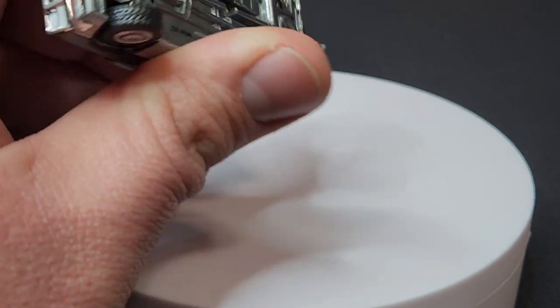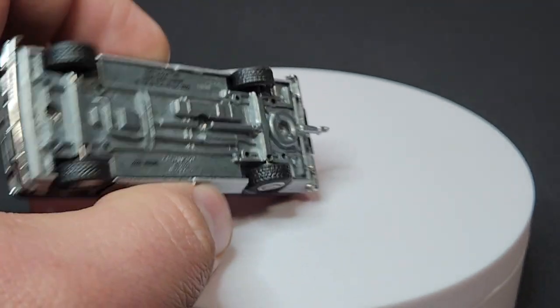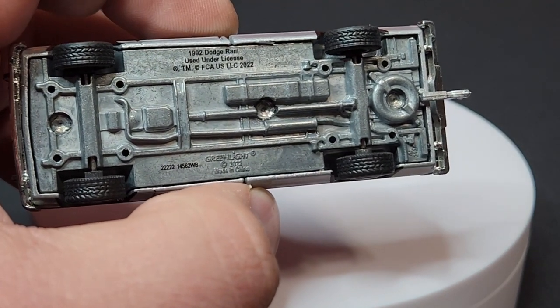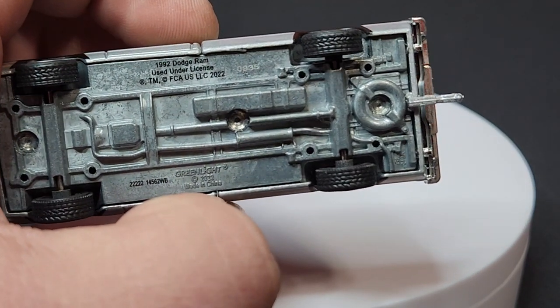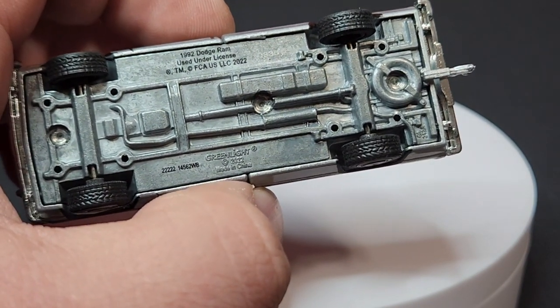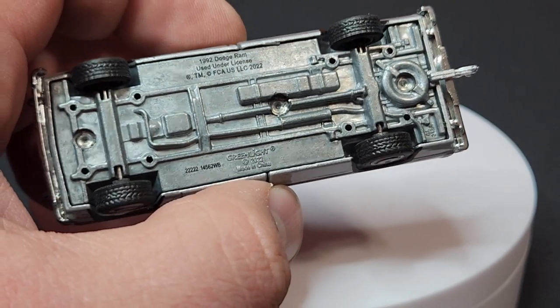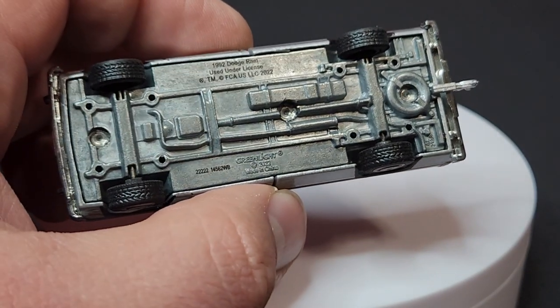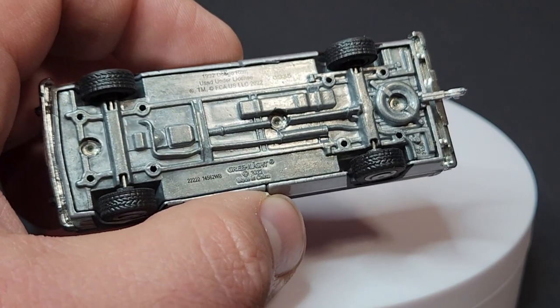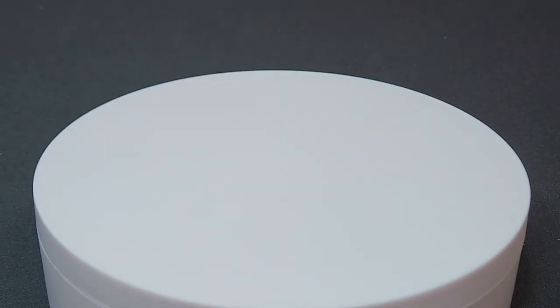The base details confirm 1992 Dodge Ram. The etched number is 935. I anticipate these will all be relatively low numbers since I had them on pre-order for quite some time. You can see holes drilled in the base for the lifted axles, which we'll get to. Overall the silver one looks pretty good.